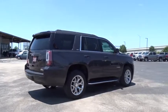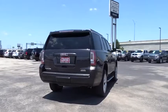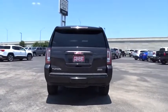Stability control, steering wheel audio control, traction control, power liftgate, keyless entry, remote engine start, anti-lock braking system, tow hitch.